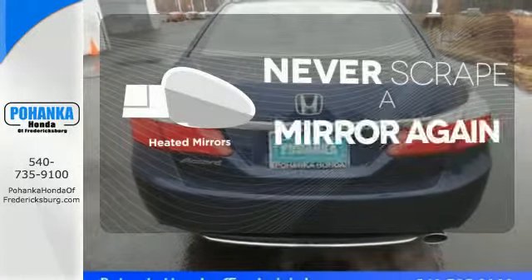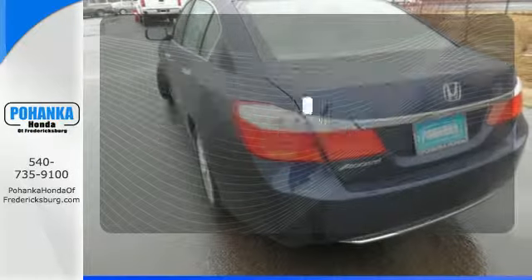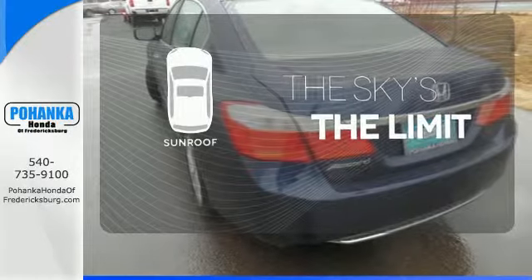Heated mirrors means never worrying about ice obstructing your view. Get your daily vitamin D by opening up the sunroof.